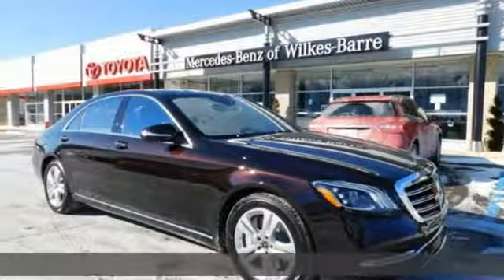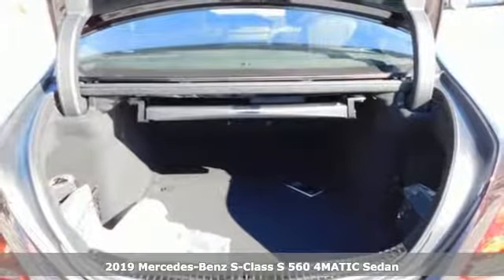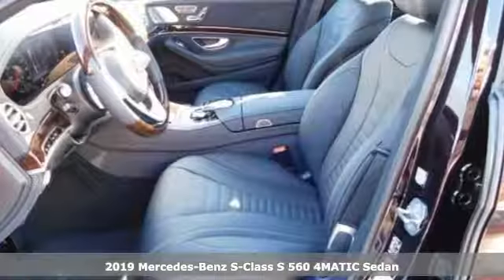It's a new 2019 Mercedes-Benz S-Class. Regal, powerful, setting the pace for luxury and performance — the S-Class.